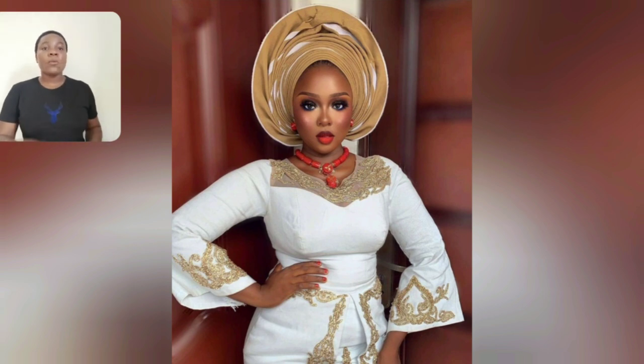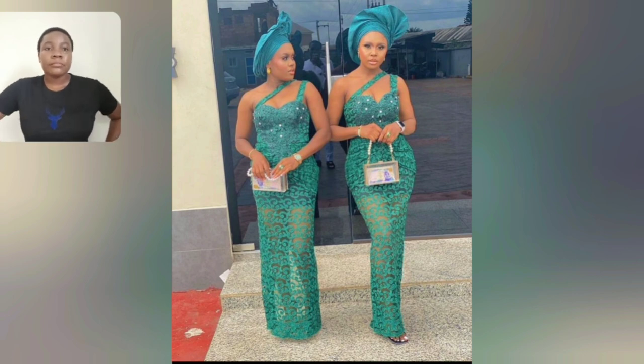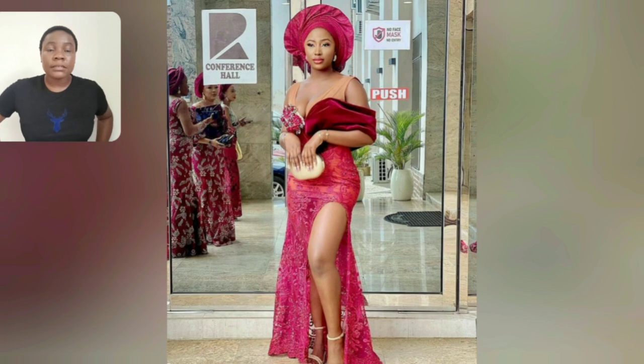Where are my Yoruba women? I love this lace — the design of the lace — look at the lace: the sheer parts have no satin inside, and you'll see her skin. It's a see-through lace, but beautiful. The sleeve of this particular one is beautiful.